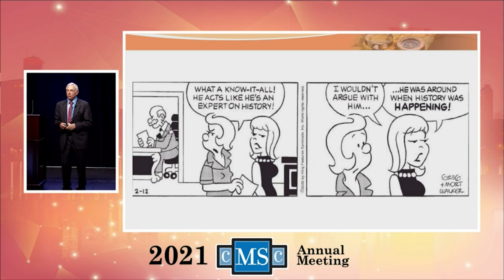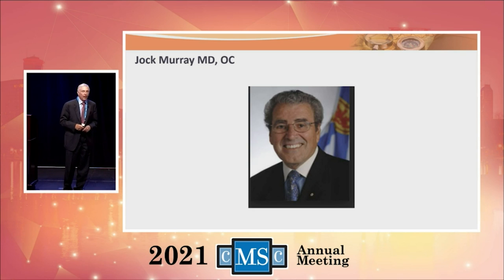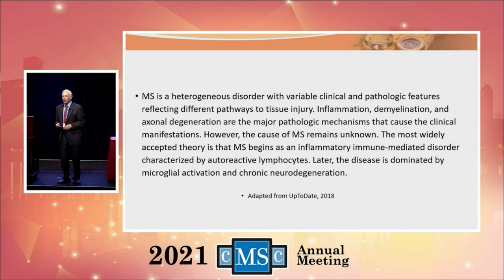When I talk about the history of multiple sclerosis, I need to give credit to Dr. Jock Murray. Dr. Murray is a Canadian — he was the dean of the Dalhousie School of Medicine and head of the Neurology Department in Halifax, Nova Scotia. He wrote the book on the history of multiple sclerosis. It's a book that reads pretty well. I suggest you purchase it and keep it as a reference.